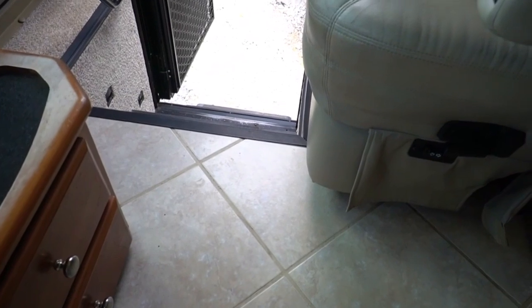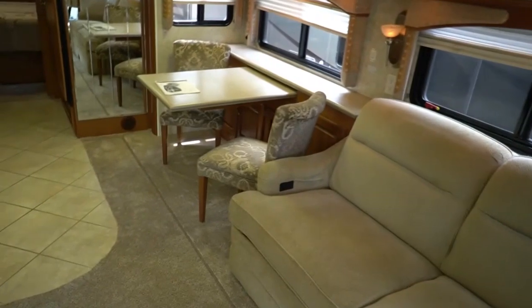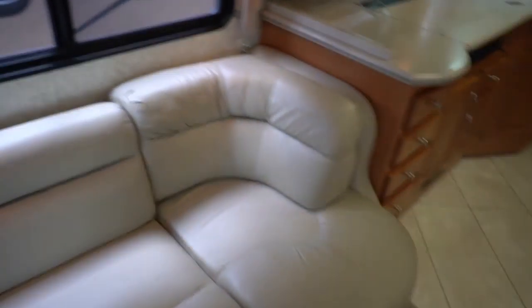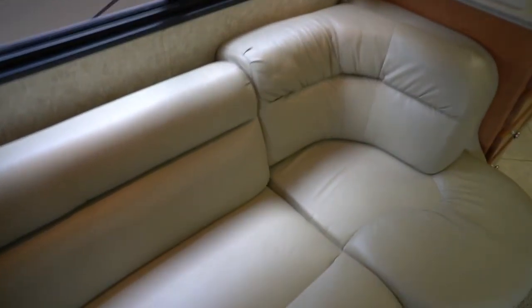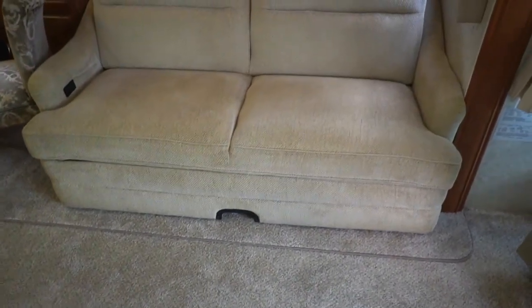Ceramic tile floor on the parts that aren't carpeted — they look great. No stress cracks. After 98,000 miles this is obviously a good riding chassis or those would be cracked up. No stress cracks on the Corian countertops. Look at this floor plan — it's a bath and a half floor plan. That's what makes it so rare. A lot of people love the bath and a halfs but they're just so hard to find. It's got the opposing sofas.